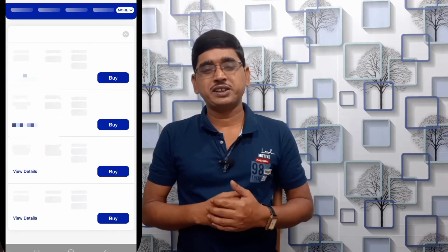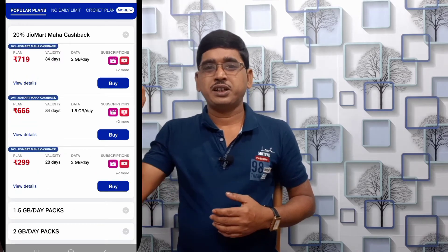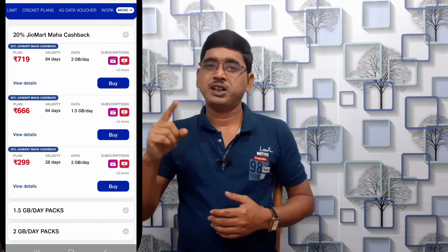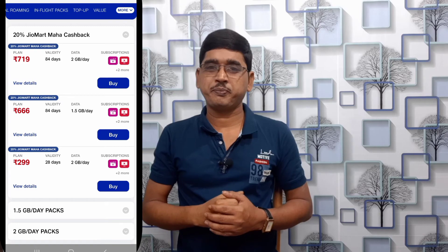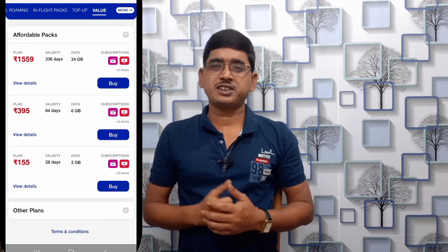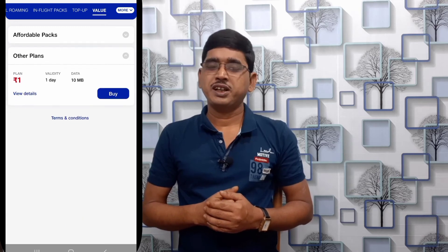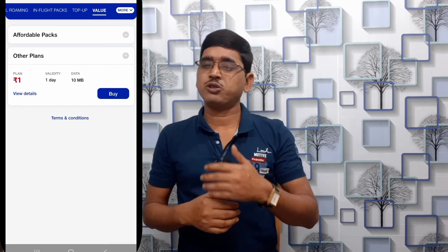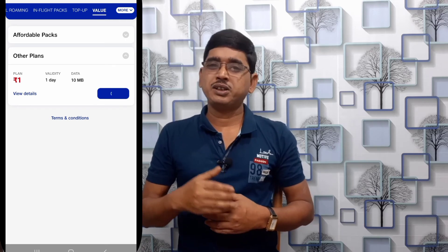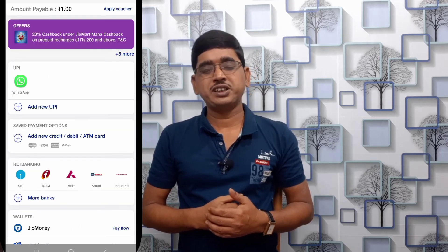You can see the Recharge plan. Then, you can swipe right to left. You can click on the value section. You can click on more plans. You can see the Recharge plan and click on the Recharge option.